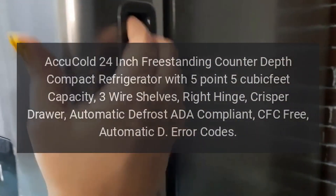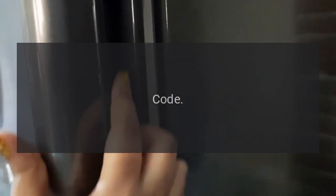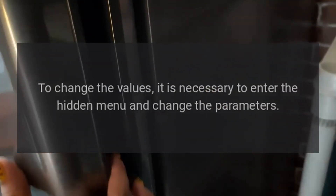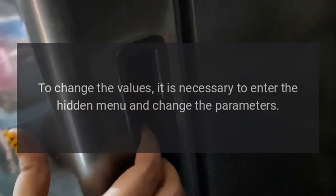Error code HA — Reason: Maximum Temperature Alarm. This alarm is adjustable. To change the values, it is necessary to enter the hidden menu and change the parameters.